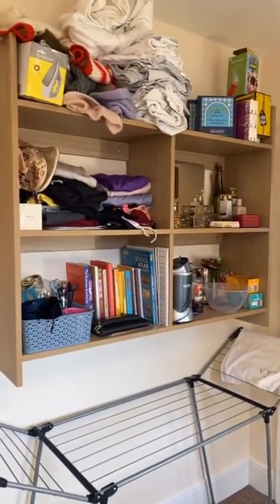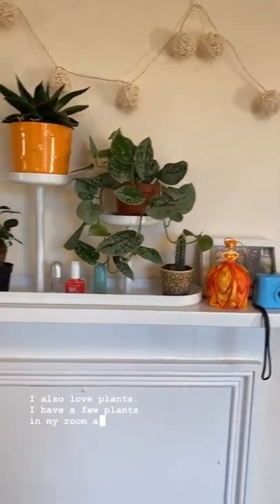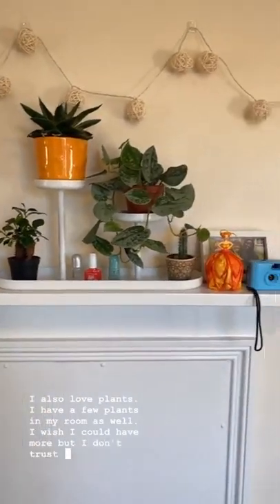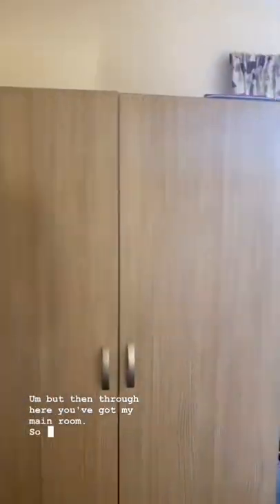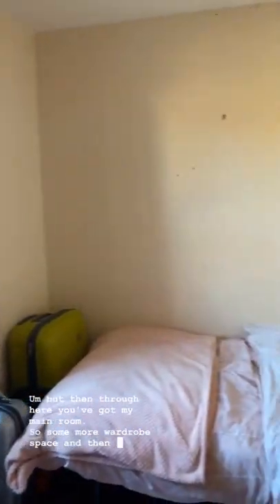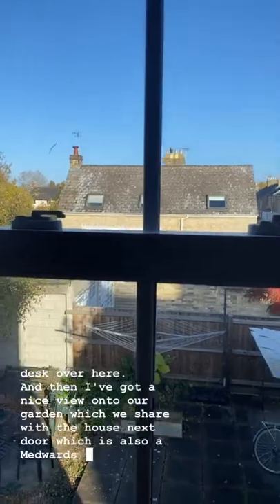Just over here there's more storage space. I also love plants — I have a few plants in my room as well. I wish I could have more but I don't trust myself to look after them. Through here you've got my main room, so some more wardrobe space and then my bed of course, and another desk over here. And then I've got a nice view onto our garden which we share with the house next door, which is also a Murray Edwards owned house.